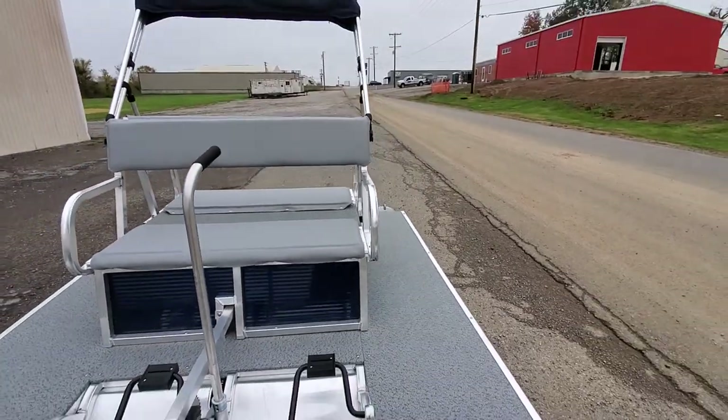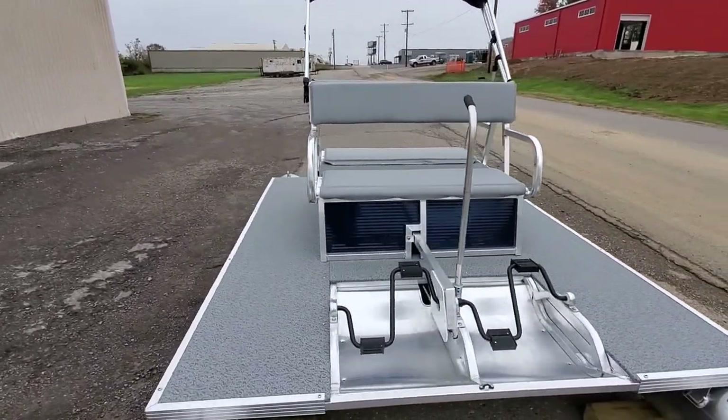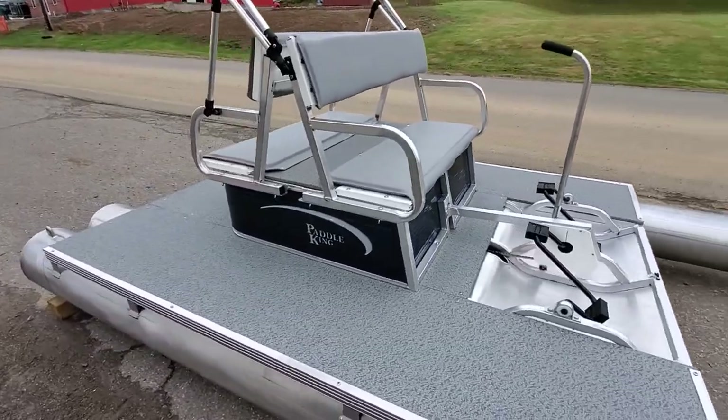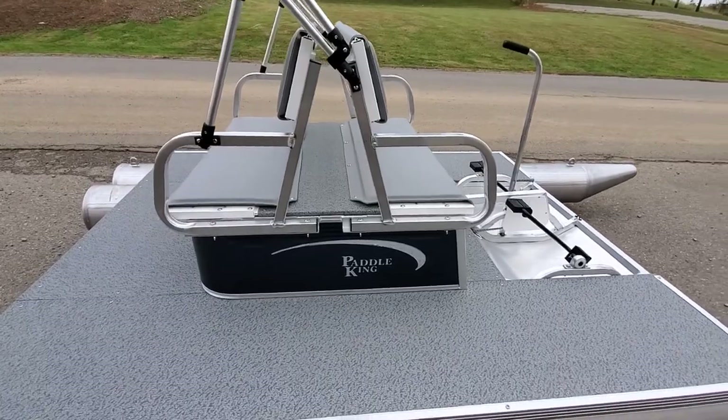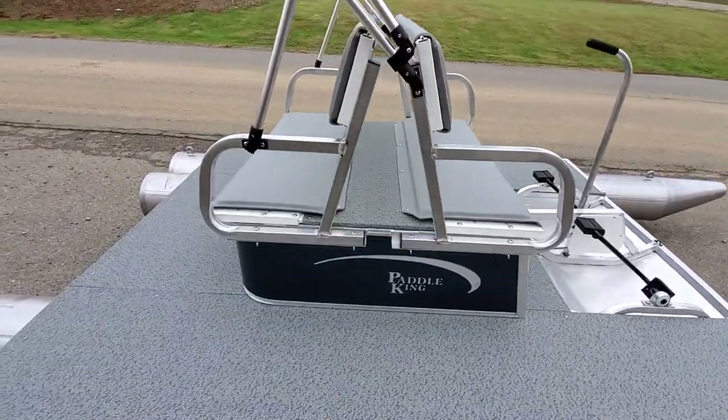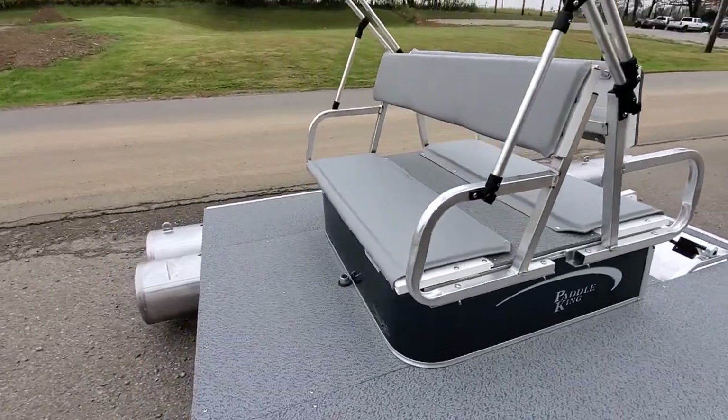On these boats, you can also equip them with fishing rod holders. This one does not have any on it, but I can install them here or send them with the boat. You can also have cup holders — up to four — mounted in front and rear for your passengers.